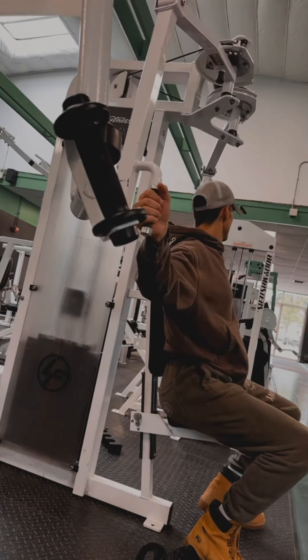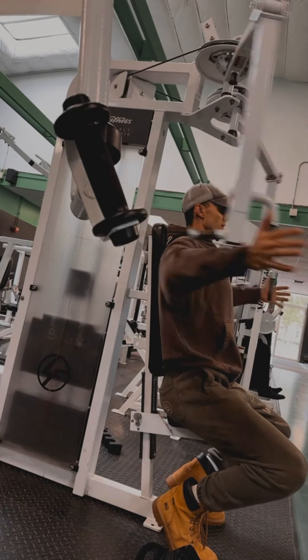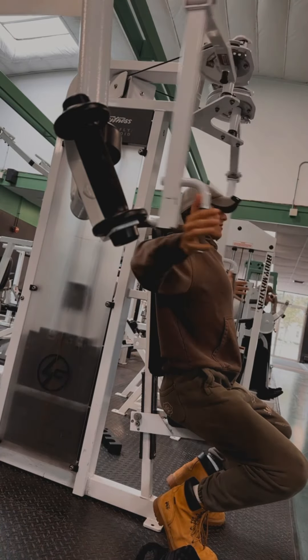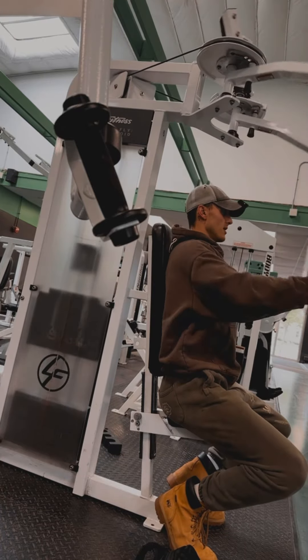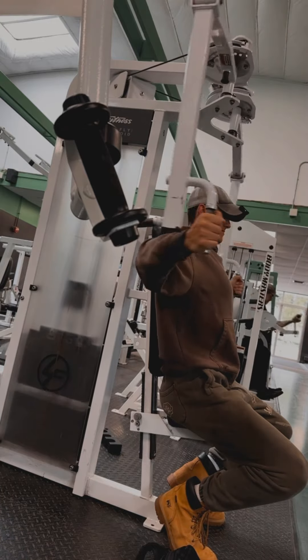If you ain't doing chest flies on chest day, what the fuck are you doing? Probably one of my favorite workouts to grow my chest. I always try to do it towards the end though.